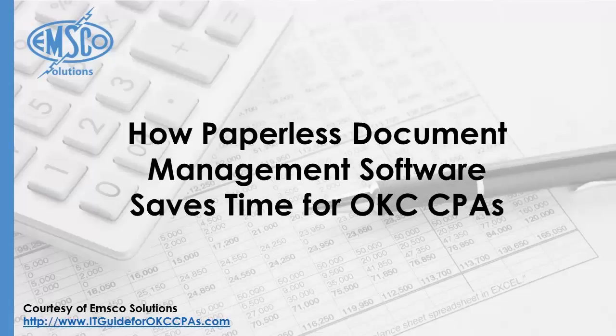How Paperless Document Management Software Saves Time for OKC CPAs. Courtesy of EMSCO Solutions — Information Technology Guide for Oklahoma City CPAs.